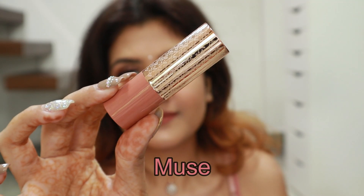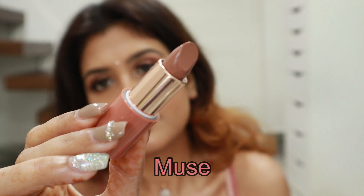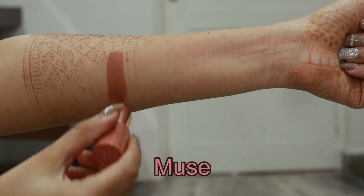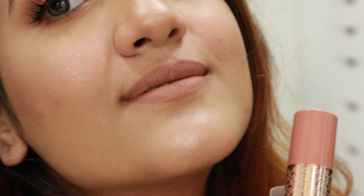Let's start with the nude category first. The first shade is called Muse — this is a really pale nude. If you're very fair or if you like washed-out lips, or if you're slightly darker, this shade is perfect for you. They actually match my lips so it doesn't look like I've applied a lipstick. This shade will look really good with a lip liner, like a brown nude lip liner.